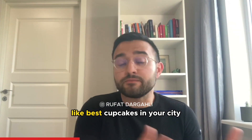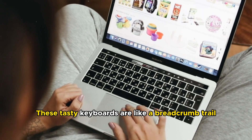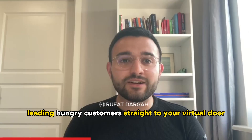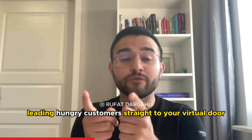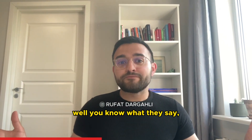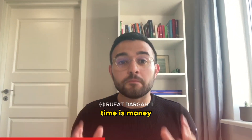Instead of going for broad keywords like 'desserts' or 'cakes,' target specific ones like 'best cupcakes in your city.' These tasty keywords are like a breadcrumb trail for search engines, leading hungry customers straight to your virtual door.